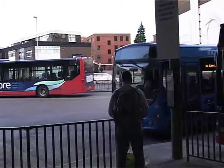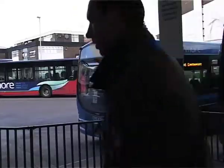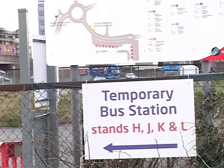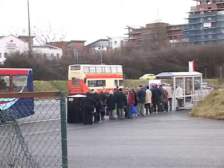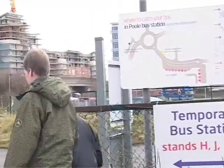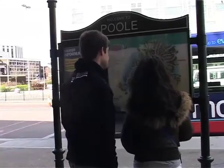Pool Bus Station is currently in the middle of a £300,000 refurbishment. The new design involves a number of modifications, including the improvement of safety and accessibility. I talked to Chris Harris, Public Relations Officer of the Wilts and Dorset Bus Company, about these imminent changes.